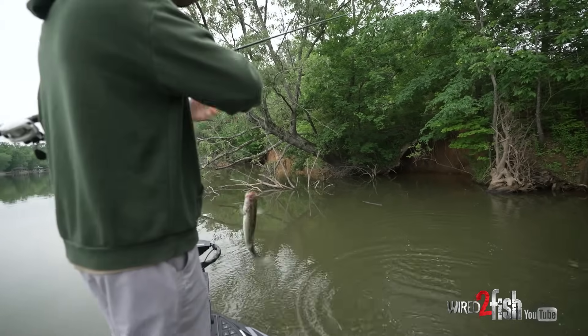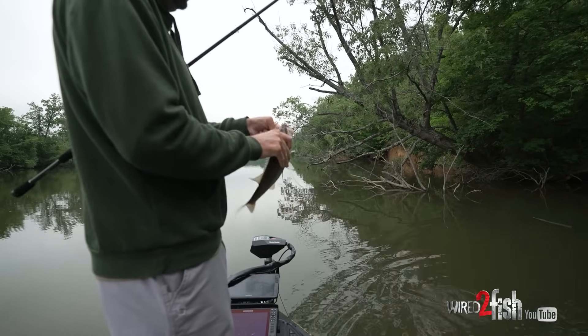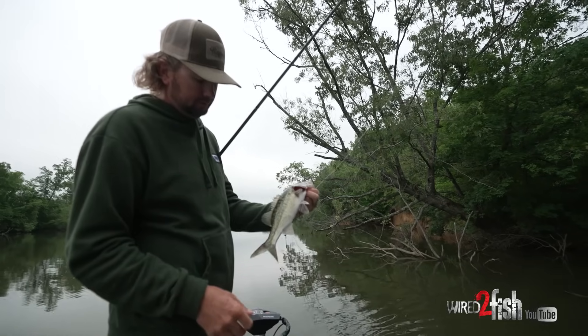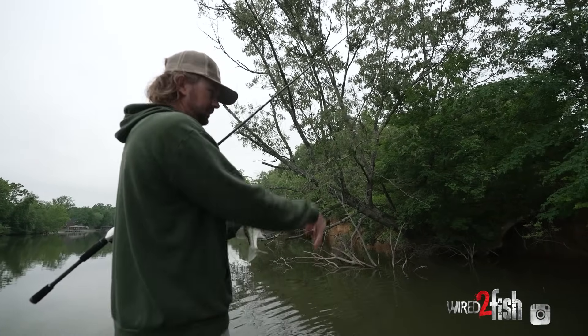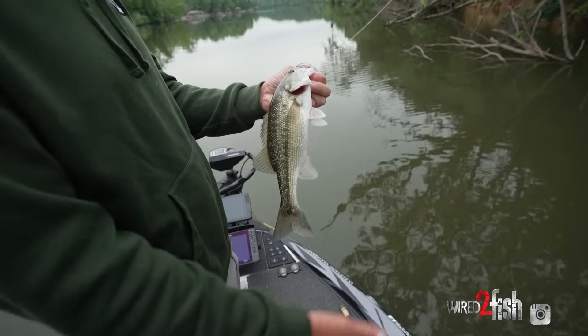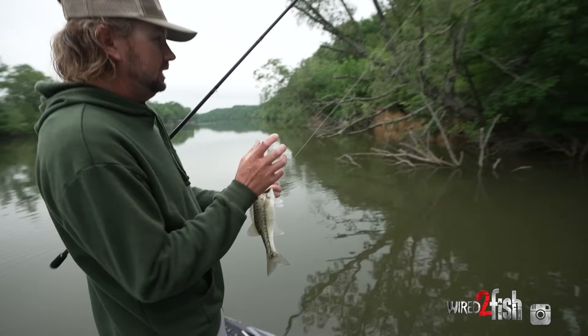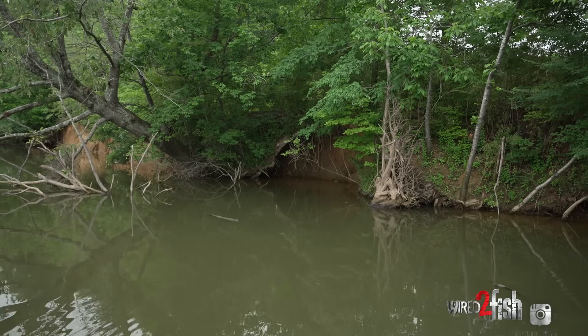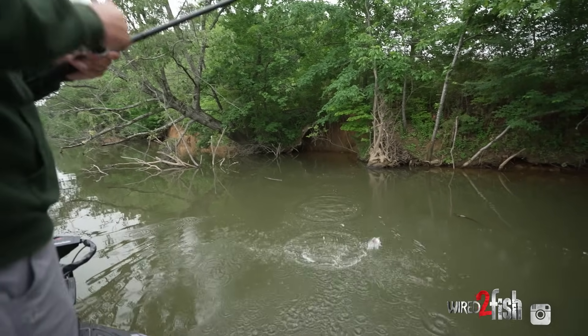Little spotted bass — pretty consistent to the pattern right there. Up there just on that first drop. Big root ball up there, just flipped right on the other side of it. We're getting close to a creek mouth; even though spots don't really go into the creeks all that much, it was just on a root ball on a small secondary point right beside a little drop, and it just whipped up in there — never made it to the bottom.